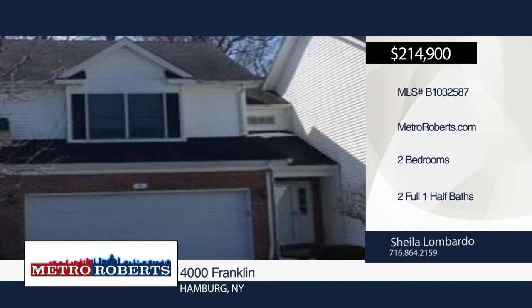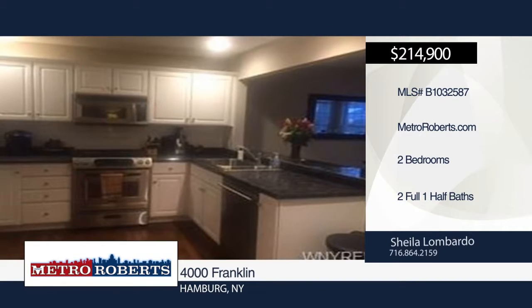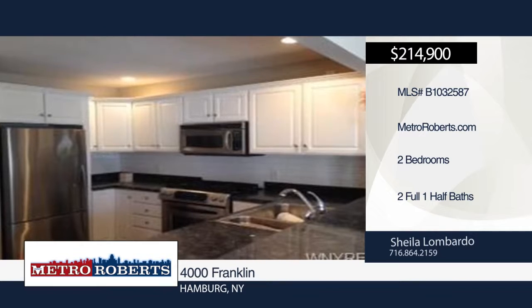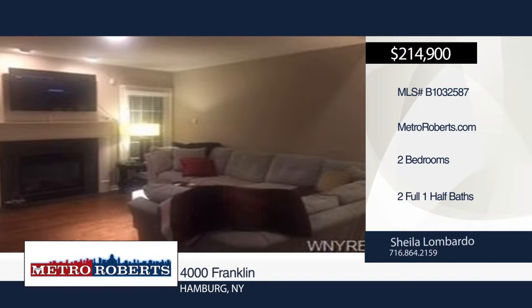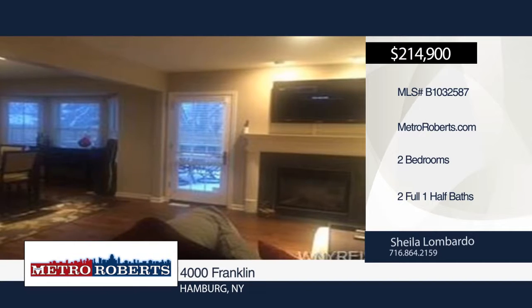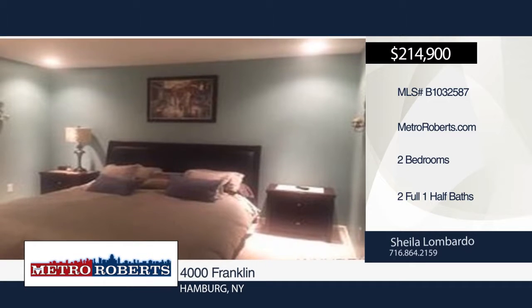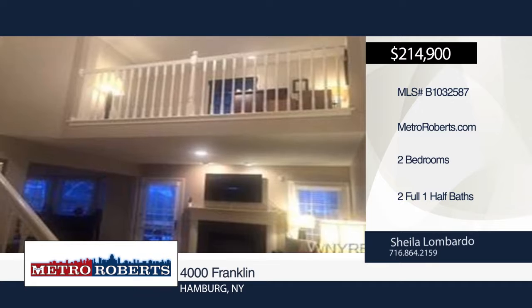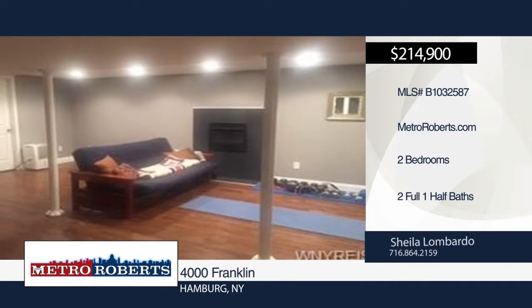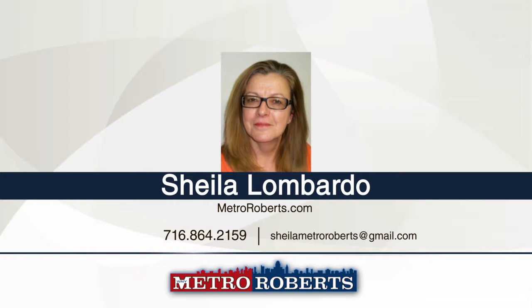This stunning two-bedroom, two-and-a-half bath townhouse needs to be seen. The interior greets you with dark, wide-planked and distressed maple hardwood in the living room, kitchen and dining room. Porcelain tile lines the main entry and private half bath. A vaulted ceiling and gas fireplace are on display in the living room, while the gorgeous kitchen shows off white cabinets and a large pantry. Step down to the finished 18 by 12 basement to find a full bath, another gas fireplace, and a storage area. There's so much more to see, so schedule your personal tour with Sheila Lombardo.